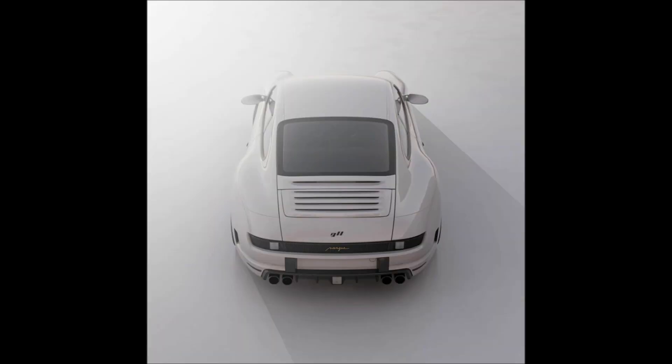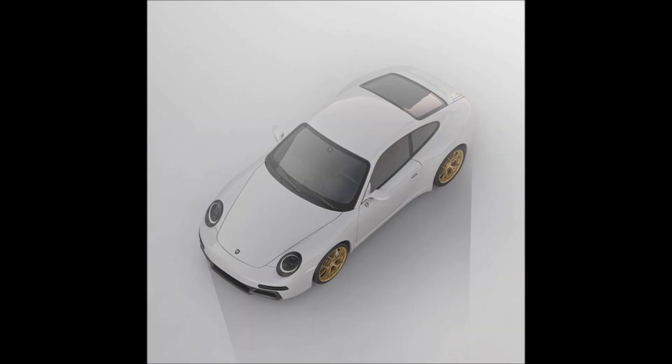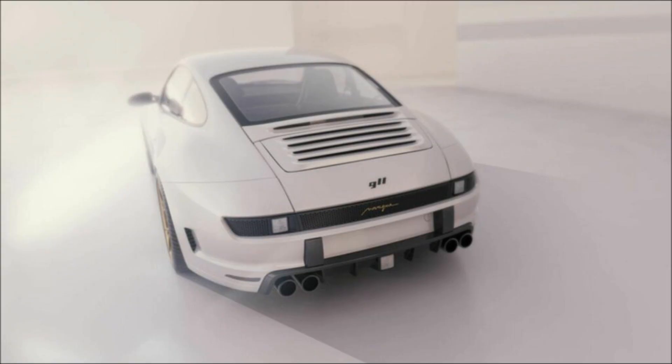At the front, the new bumper has simpler intakes and is combined with darkened LED headlights, giving the sports car a modernized look. The profile remains unchanged, with the exception of the new forged wheels which can be painted by request.